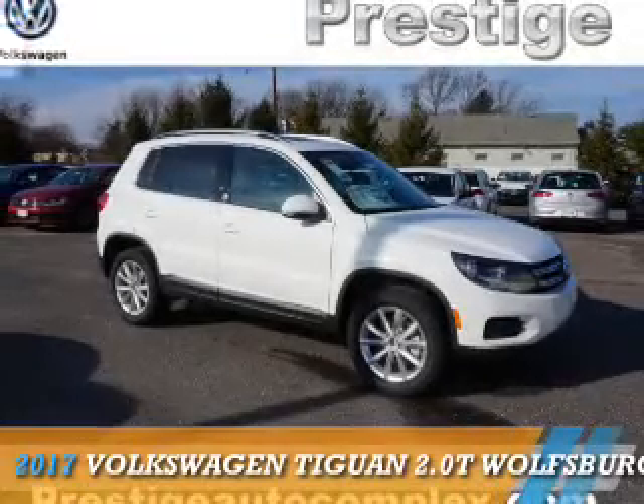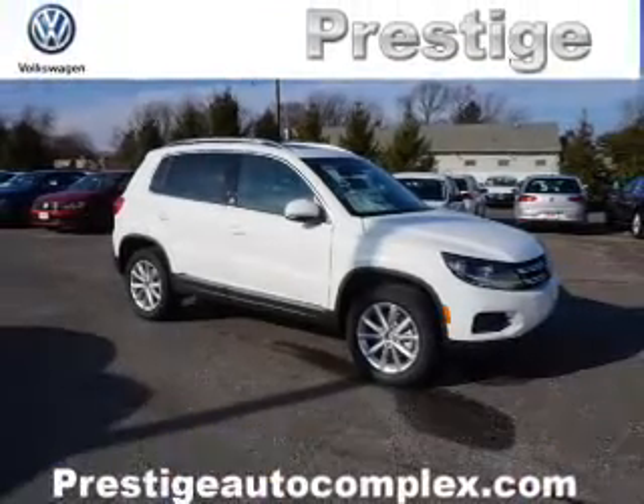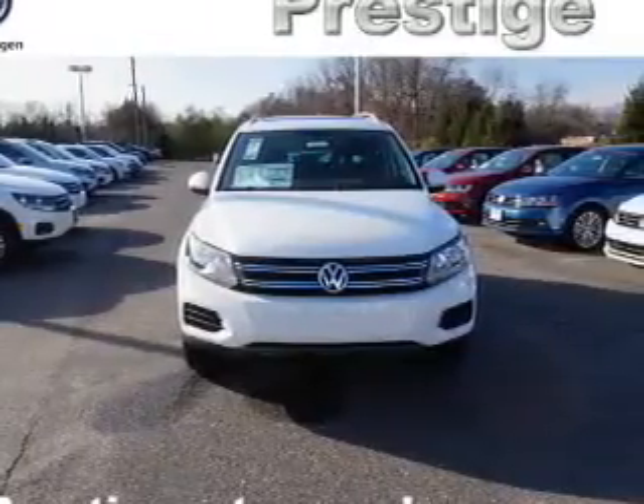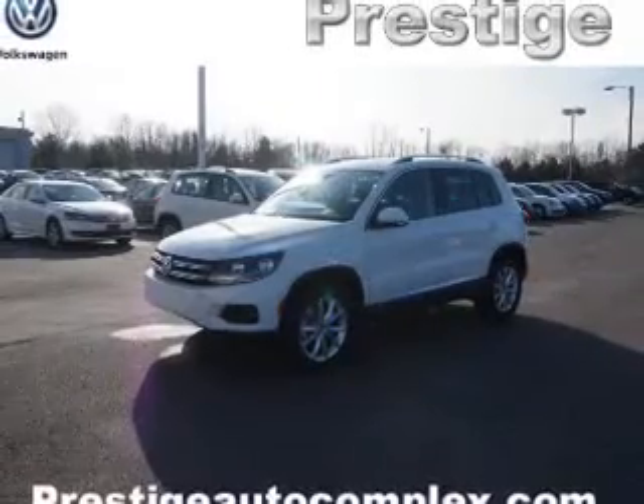Presenting the 2017 Volkswagen Tiguan. It's powered by all-wheel drive, a 2-liter, 4-cylinder engine, and a 6-speed automatic transmission.